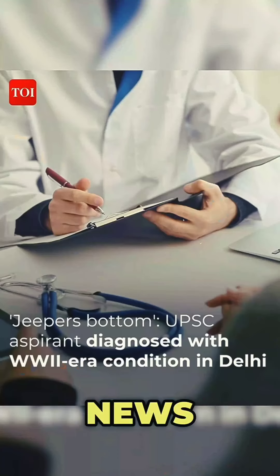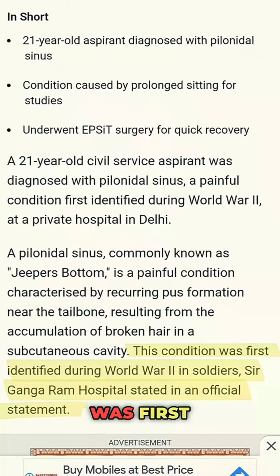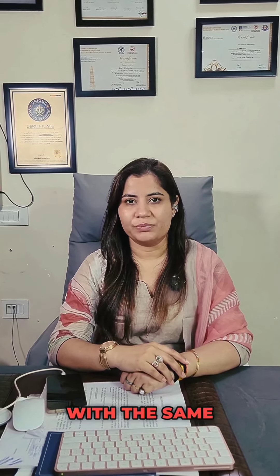Did you see that news about a UPSC aspirant who was diagnosed with pilonidal sinus? This problem was first identified during World War II, and today there was a UPSC aspirant who was diagnosed with the same problem.